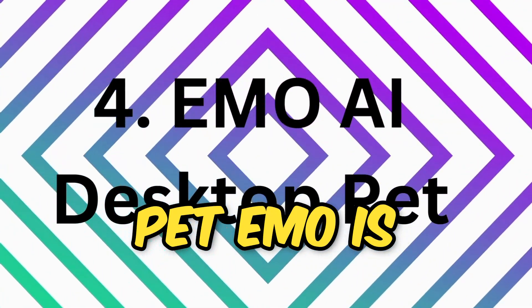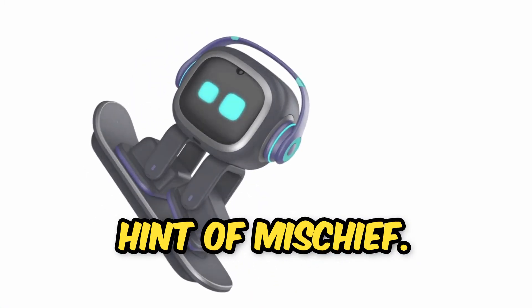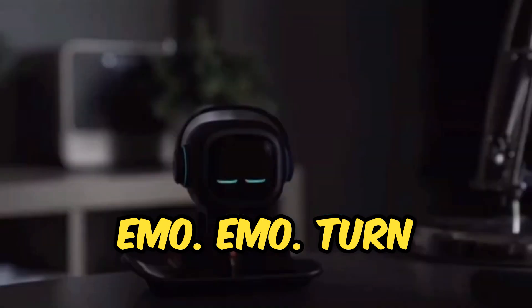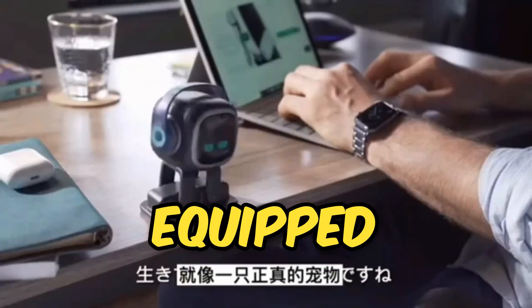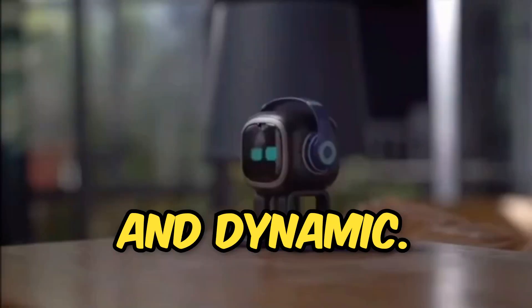Emo AI Desktop Pet. Emo is your AI desktop pet with a hint of mischief. He's a smart, responsive, and interactive companion. Hey, Emo — turn the light on. Equipped with advanced technology, Emo makes your workspace a lot more exciting and dynamic.